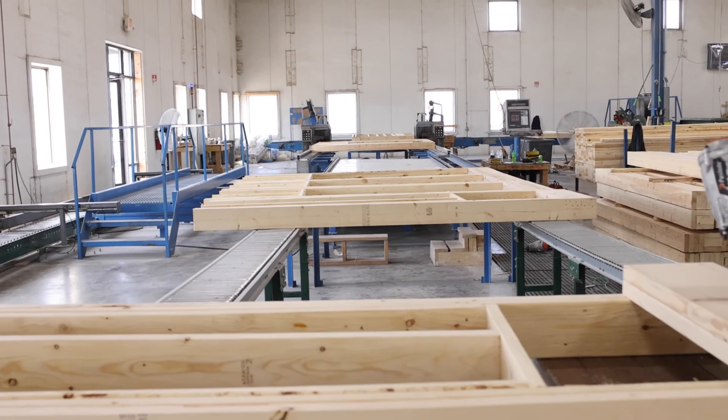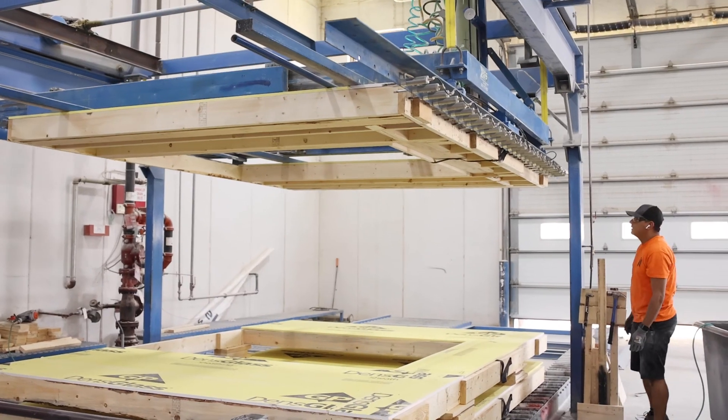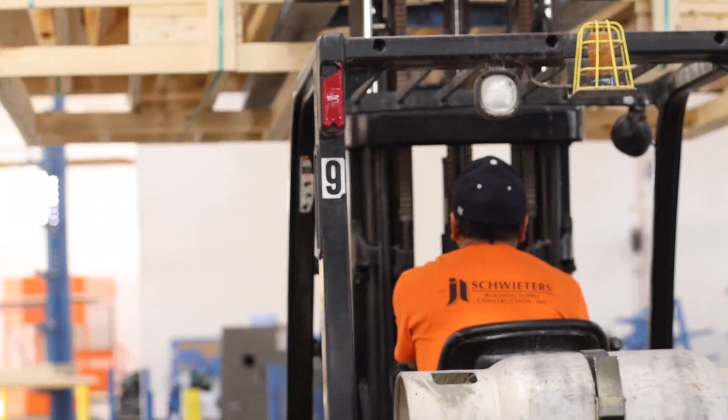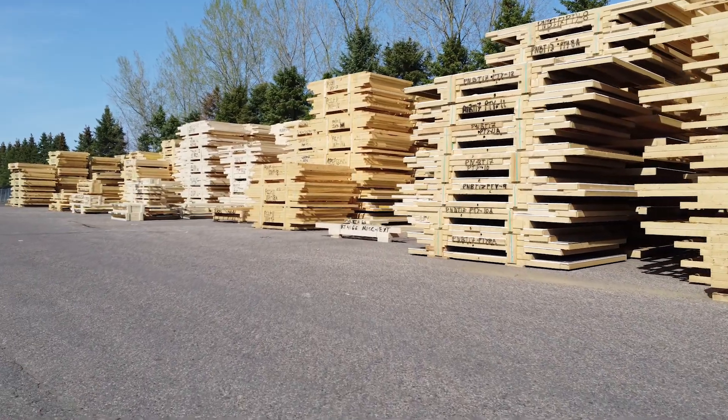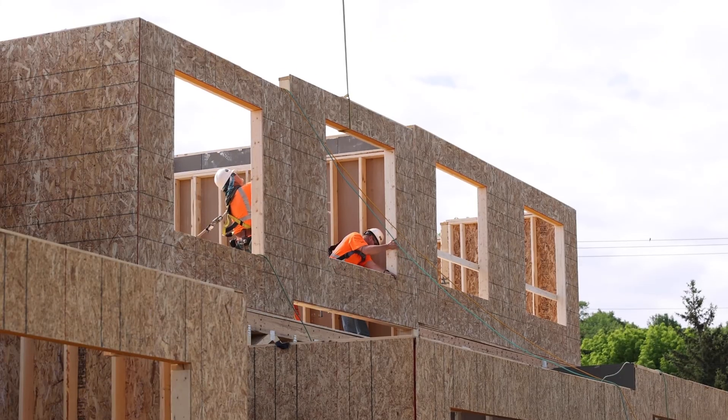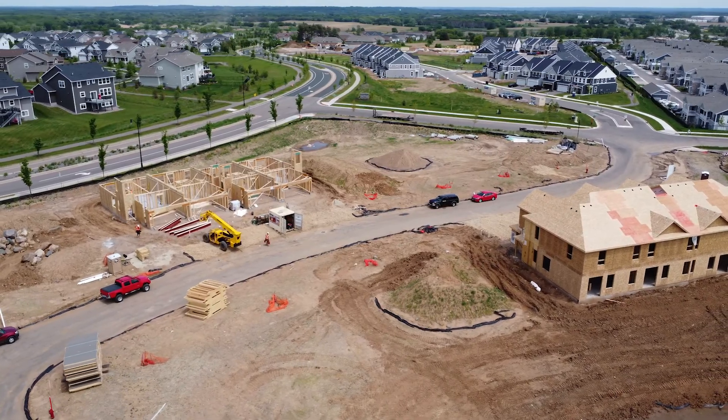Building walls in a controlled environment allows us to build more without jeopardizing quality. On average, we have the capabilities of producing enough wall panels for upwards of 50 houses per week. How are we able to make that happen? Let's take a look.